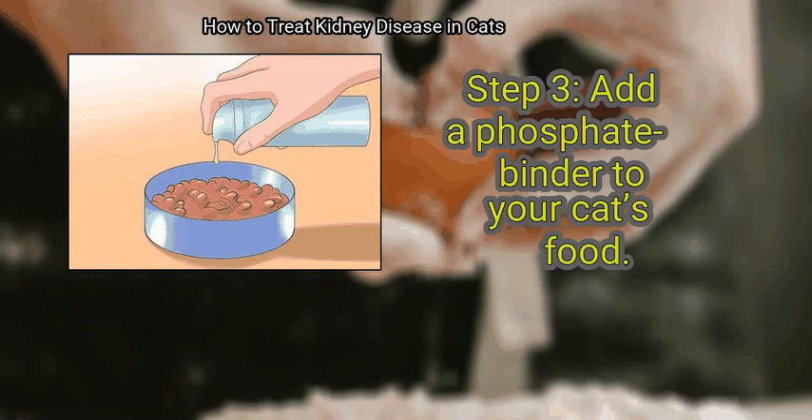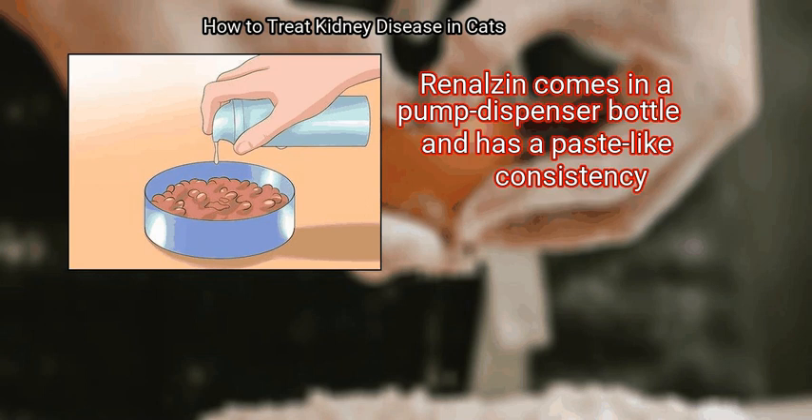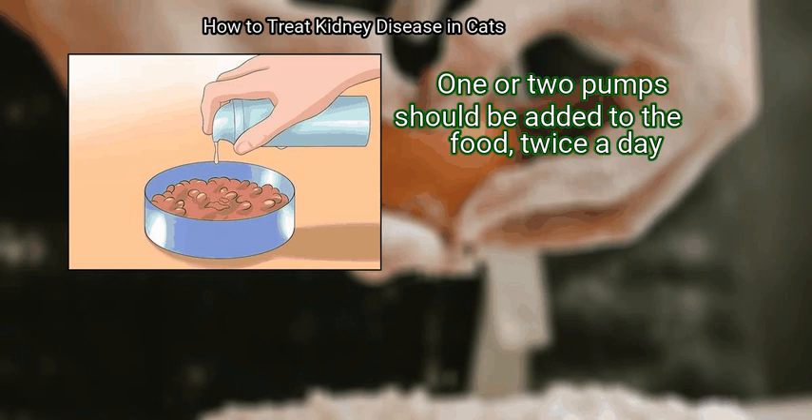Step 3: Add a phosphate binder to your cat's food. Renalzen comes in a pump dispenser bottle and has a paste-like consistency. One or two pumps should be added to the food twice a day.